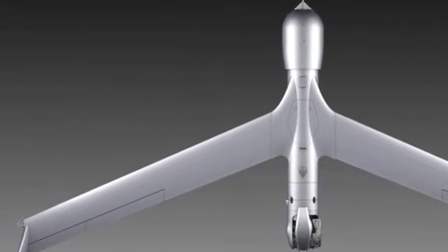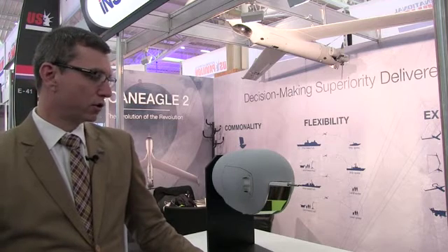So we've focused on both the ease of use, the reliability of the system, and the ability to introduce new capabilities for our specific customers with ScanEagle 2.